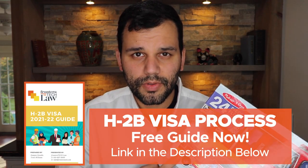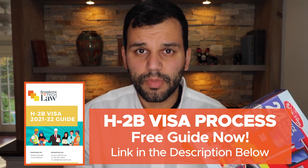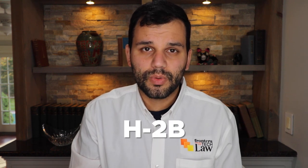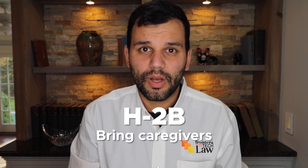Yesterday I picked up both of my daughters and we went to get some toys to do some early holiday shopping because of all the supply issues. I was thinking about how we've had a lot of trouble finding the right nanny, and I thought, why don't I hire myself? We are one of the few firms in the country that has had the experience of actually using the H-2B visa to get nannies to come to the United States for families, and to use H-2B visas to bring caregivers into family homes.